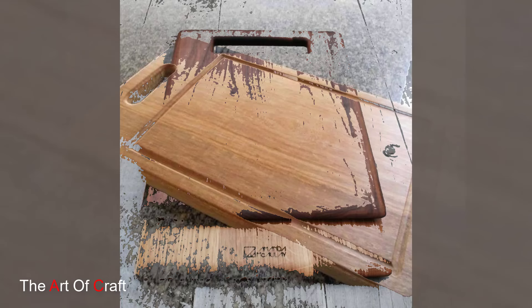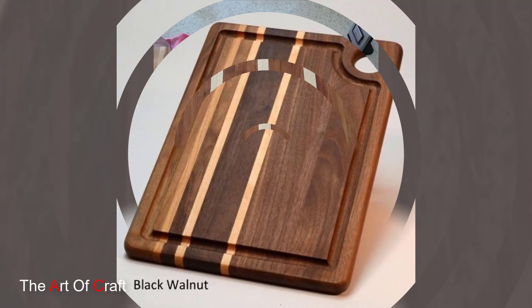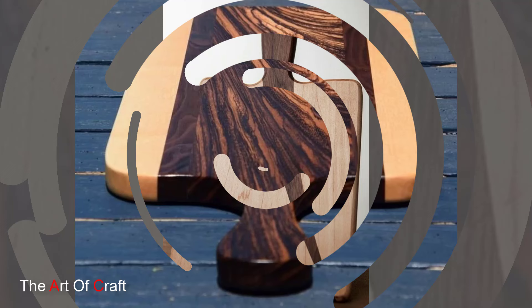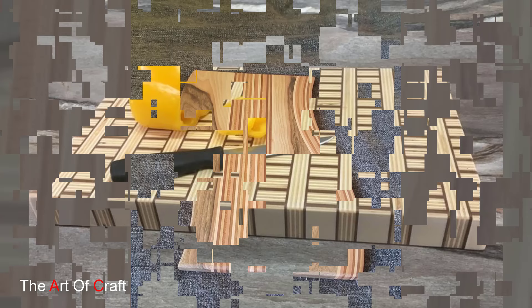Add a personal touch to your culinary space with wooden cutting boards that can be customized and personalized to suit your style. These boards can be engraved with your name or a meaningful message, making them a unique and thoughtful gift to yourself or a loved one. Picture a maple cutting board with a custom engraving of your family name or a special date. Its personalized touch adds a sense of warmth and personality to your kitchen.